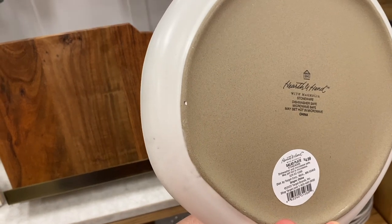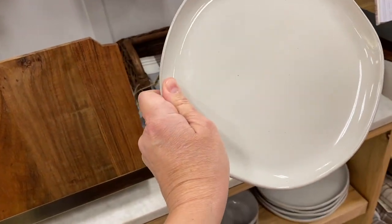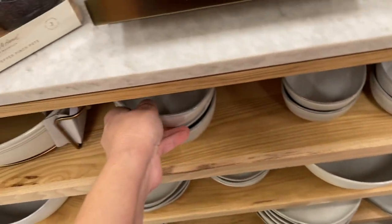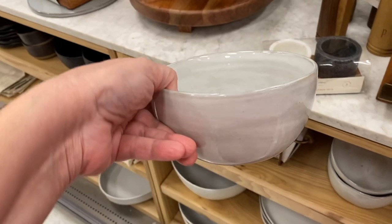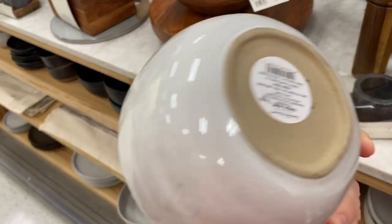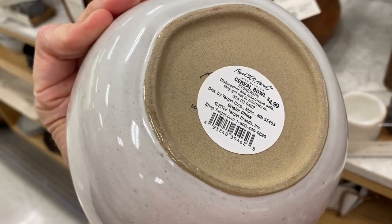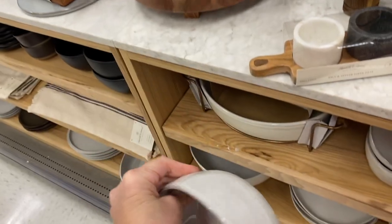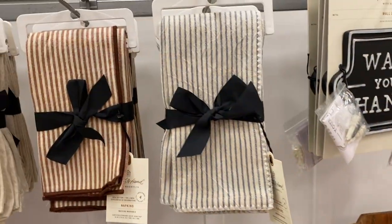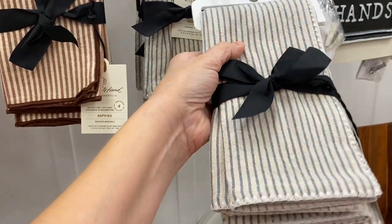I'm trying to incorporate more of this look into my home and I really love these plates. They have the dinner plate, the cereal bowl — I love the look and color — and they're not that expensive. You can buy them individually or as a set of four; it's $4.99 a bowl. They also have the salad plate and the appetizer plate.